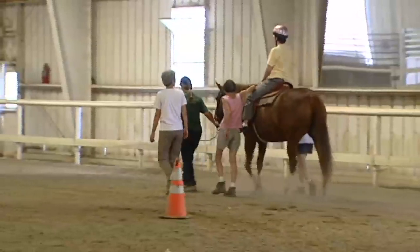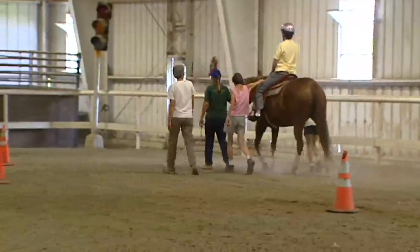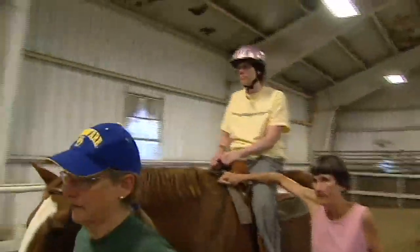You have the instructor, the leader who keeps the horse at a steady pace, and the sidewalkers who help the rider stay centered and balanced on the horse. We try to keep the same group of volunteers with them as well — they all get to know each other.